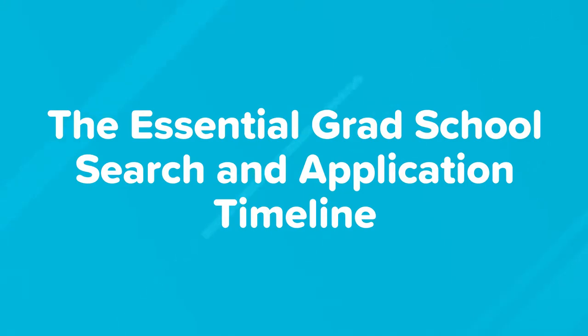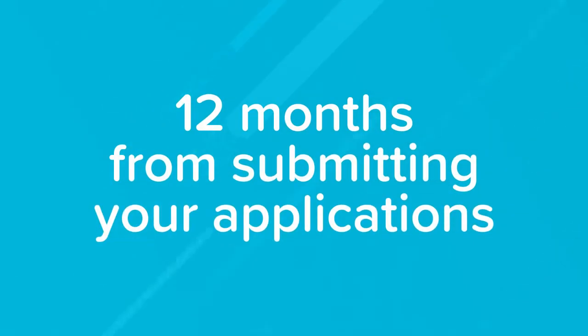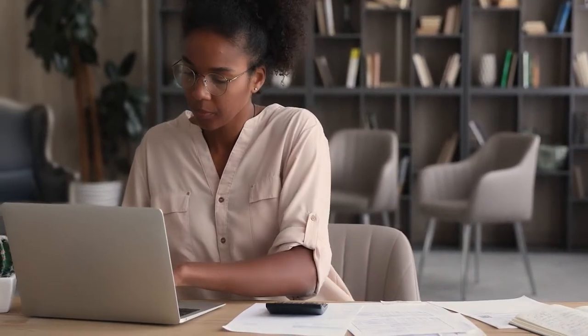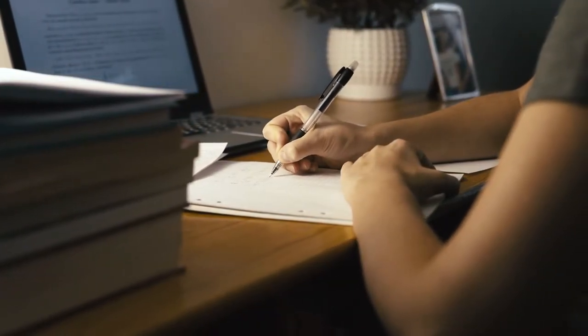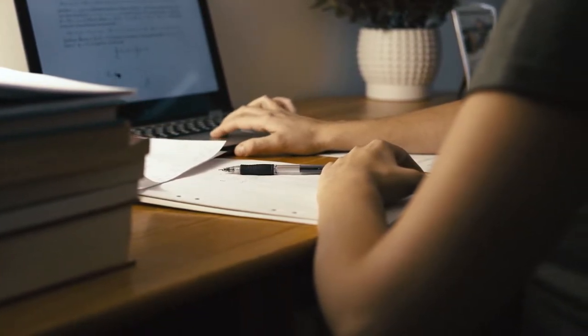Right now you're very early on in the grad school process, so what you're going to want to do is create a list of things you need and want from a grad program. From there, do some research on schools that would fit this criteria and create a list of schools that interest you the most. Around this time, start taking a closer look at your grad school options, request information from each institution, and expand the spreadsheet you created to compare each of the schools on your list by the same criteria.